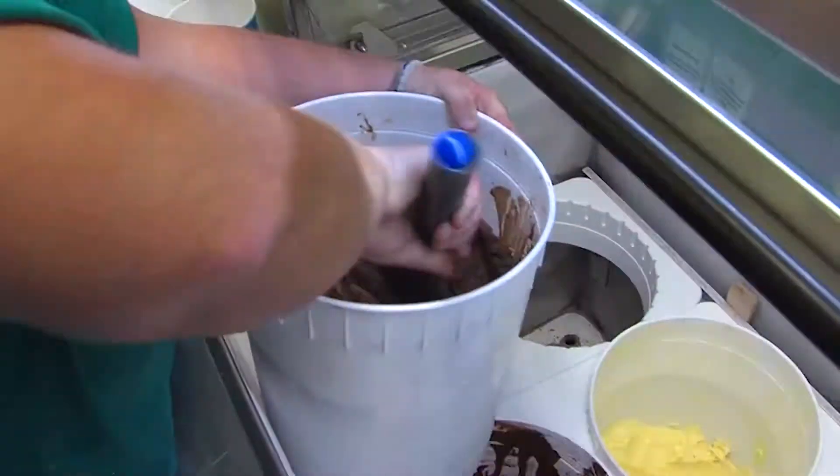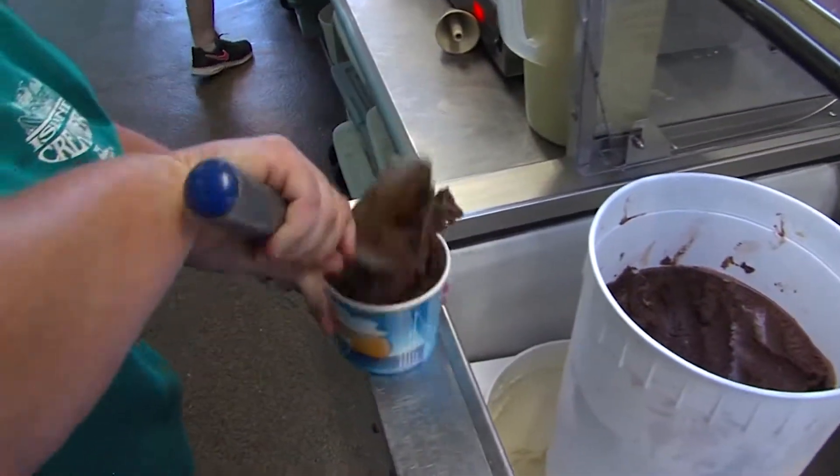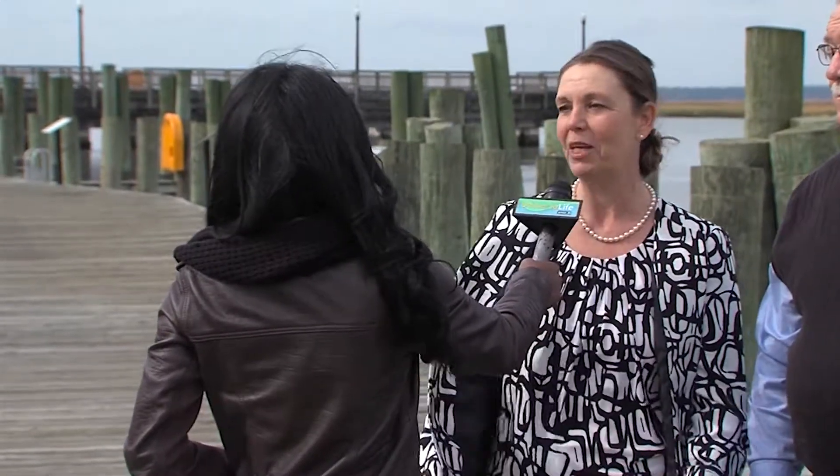They also have the Wallops flight facility right out their back door, so they enjoy watching rockets go up to service the space station. They also have world-renowned ice cream via the Island Creamery, so people come from all over just to taste that ice cream, and while they're here, Dockside hopes to capture some of that business.